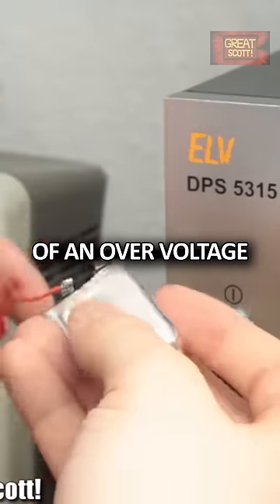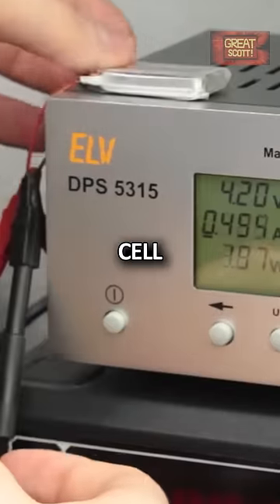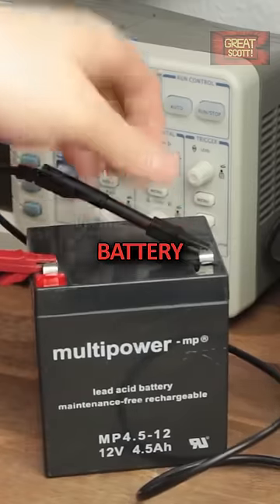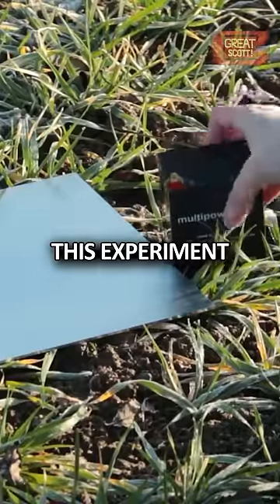But what are the outcomes of an over-voltage of an unprotected cell, you may ask? To answer that question, I prepared my 12-volt sealed lead-acid battery before bringing this experiment outdoors.